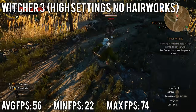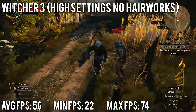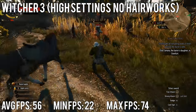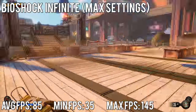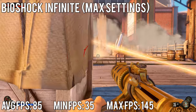For The Witcher 3, I made sure none of the Nvidia hair effects were enabled and ran settings on High rather than Very High. We ended up with an average of 56 fps, a minimum of 22, and a maximum of 74 fps. For Bioshock Infinite we had an average of 85 fps, a low of 35, and a high of 145.